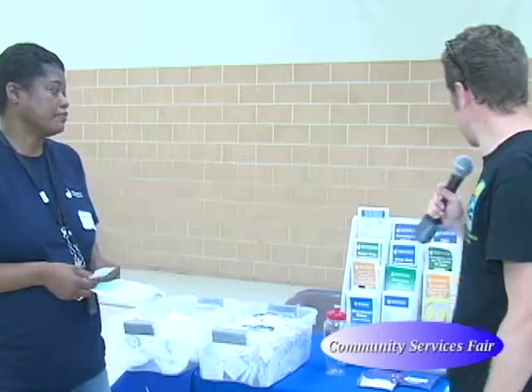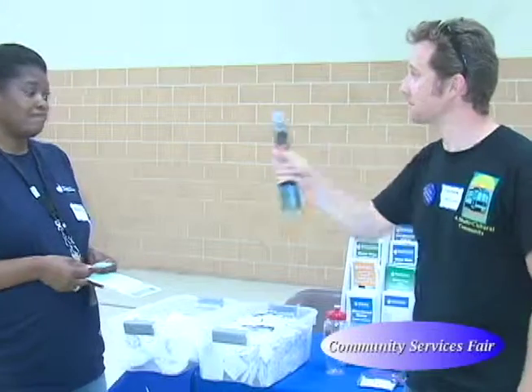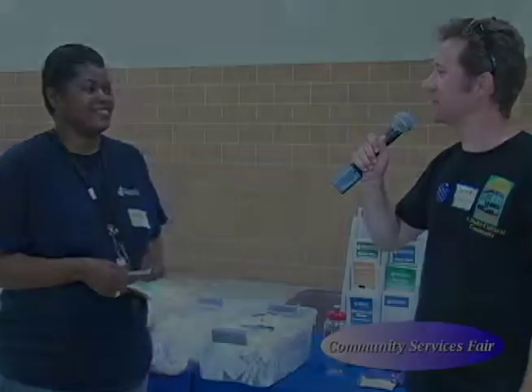Thank you very much. Is there anything you'd like to add today? No, we're just happy that we were able to come out here in the community and be a part of this event. Great, thank you very much for coming.